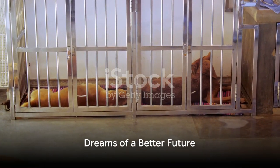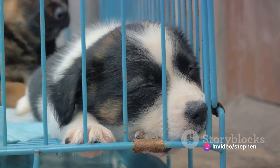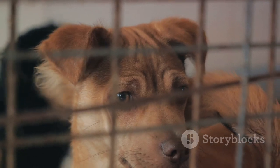The day ends as each dog retires to their kennel. It's a safe space, a place they can call their own, even if it's just temporary. As they drift off to sleep, they dream of a future — a future where they have a forever home, a family who loves them unconditionally.